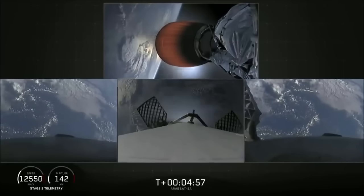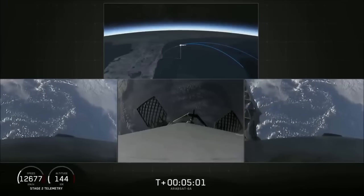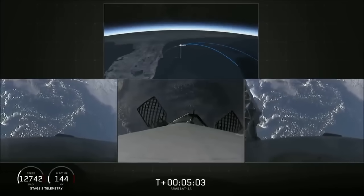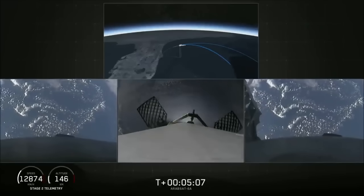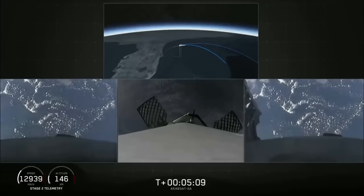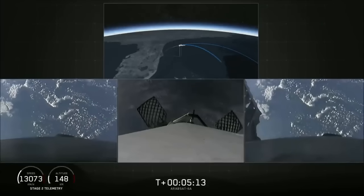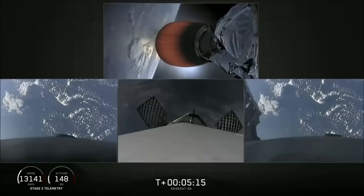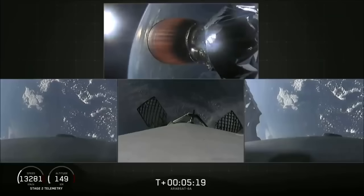We can see those heading home right now. As a reminder, today we'll be attempting to recover all three of the first stage cores. All three boosters are currently on their way home. In just a few minutes the side boosters will execute an entry burn, followed by a landing burn, and the center core will do much the same a few minutes later. Both burns are meant to slow the stage's speed down rapidly before landing.